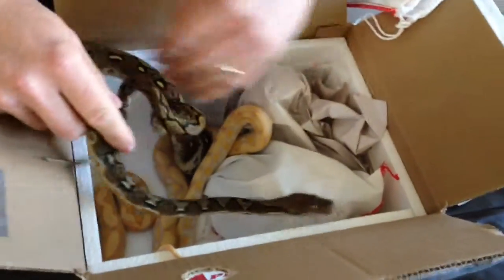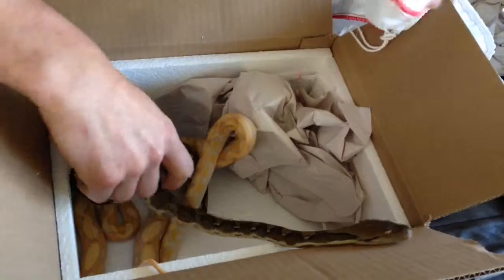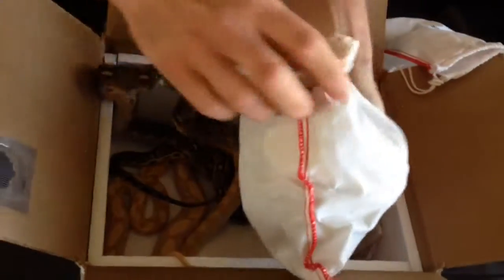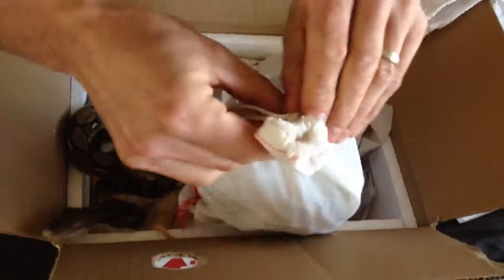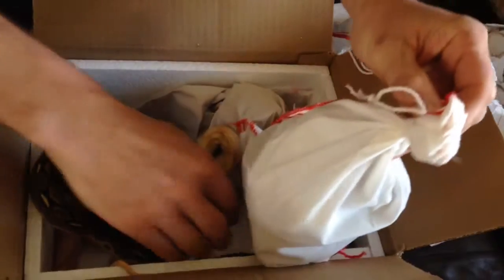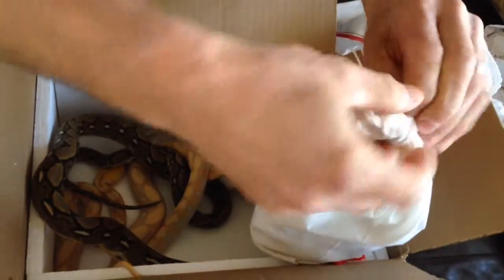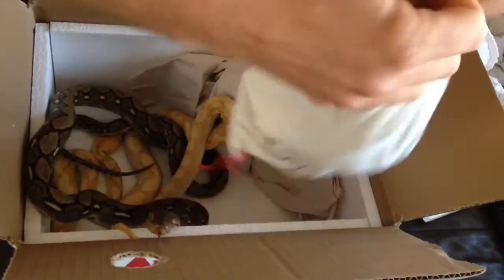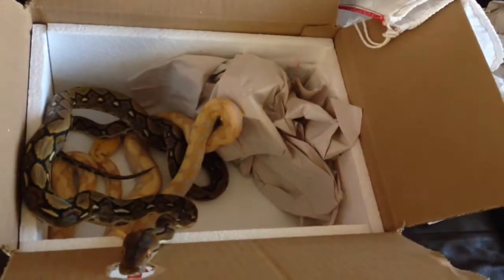You know how big they'll get? They will get approximately ten feet in length. So if you consider a full-size ball python, which is only about four, maybe four and a half feet tops, these guys are gonna get quite large, but not as thick.